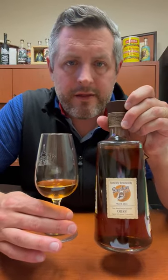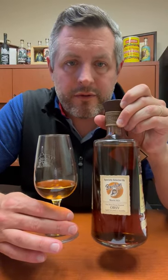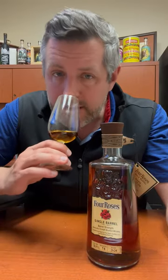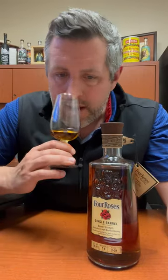Today I've got the latest 2023 pick of Bourbon World Four Roses Single Barrel OBSV. That's the high rye mash bill, the V yeast, which is kind of the standard yeast — a fruity, delicate yeast. It's a tier three, bottled at 113.8 proof, and aged 10 years and two months.